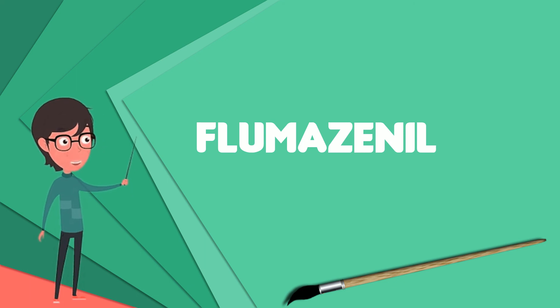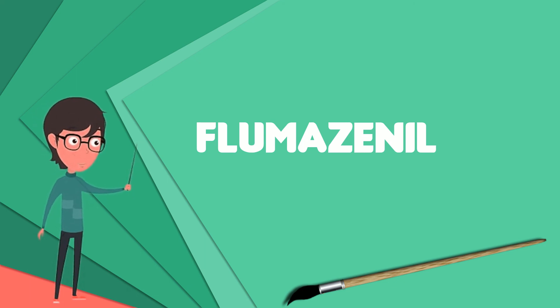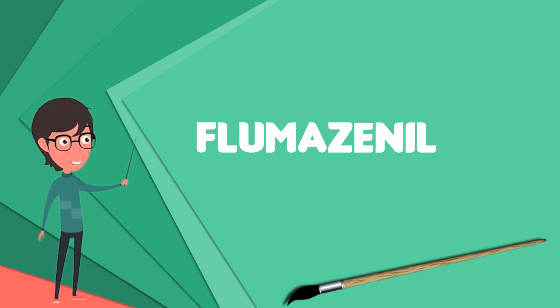Intravenous flumazenil is primarily used to treat benzodiazepine overdoses and to help reverse anesthesia. Administration of flumazenil by sublingual lozenge and topical cream has also been tested.